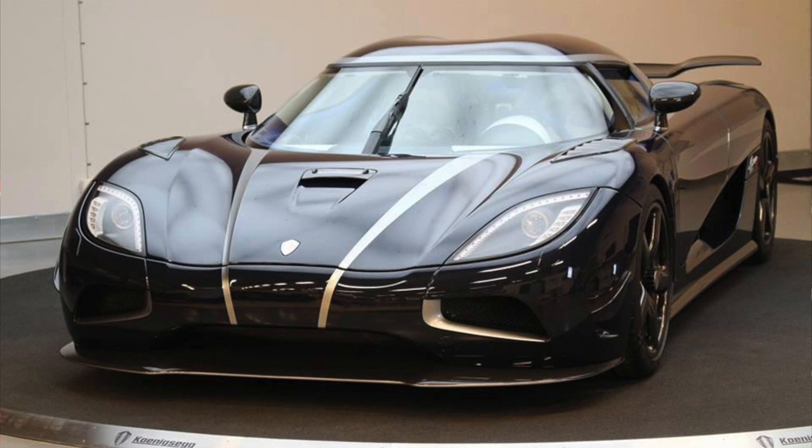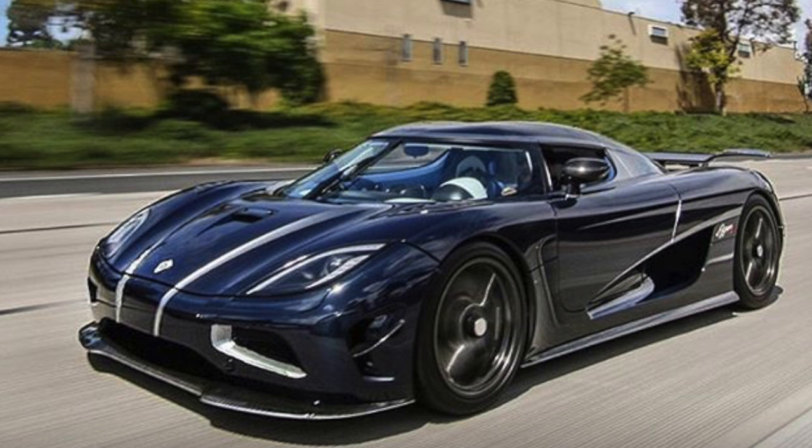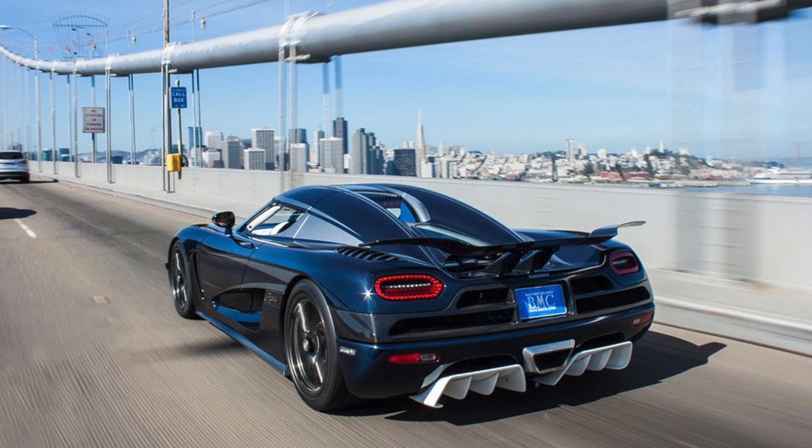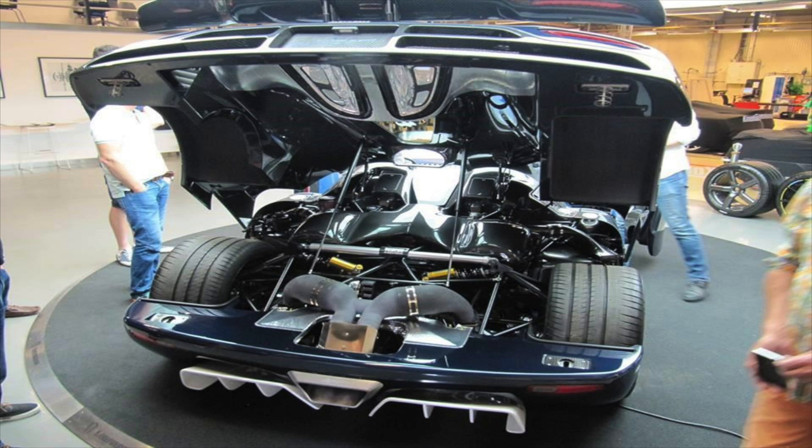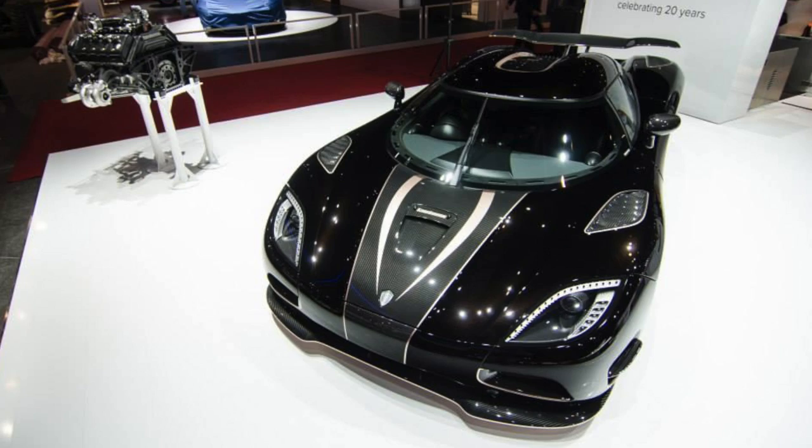Car number 103 is a 2014 Agera R — a gorgeous blue carbon fiber with silver stripes and different accenting. A dealership in San Francisco had it listed for $2,290,000, and after some time on the market it was reduced to $1,650,000. I believe it still resides in the United States based on YouTube videos from the Stradman, Vehicle Virgins, Speed Racer 38, and many more. If someone can confirm this Koenigsegg is in the US, I will be very happy. Car number 104 is a 2014 Koenigsegg Agera S in black and carbon, right-hand drive. Not much more information on number 104.